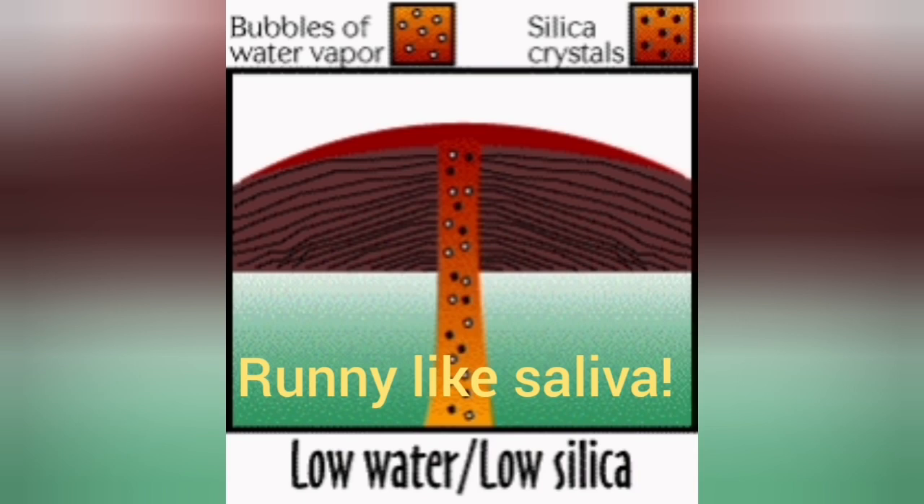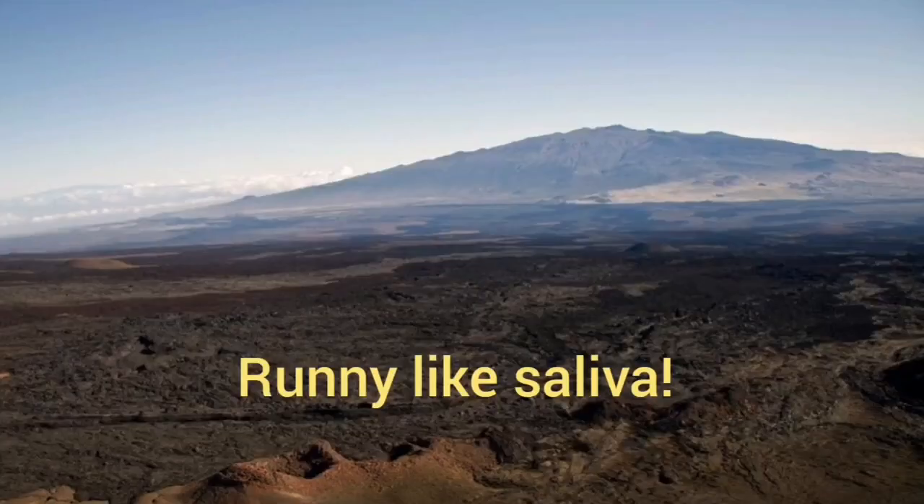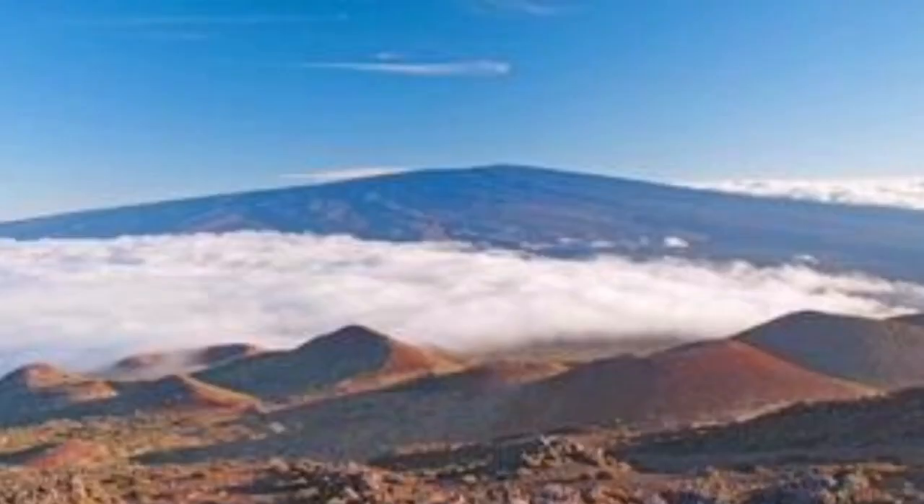When we have low silica and low water content, something like a shield volcano forms. Shield volcanoes are very flat because the lava is very runny and cannot support its own weight, so it travels long distances before stopping. You don't see high elevations unless the volcano is extremely wide — several hundreds of kilometers.